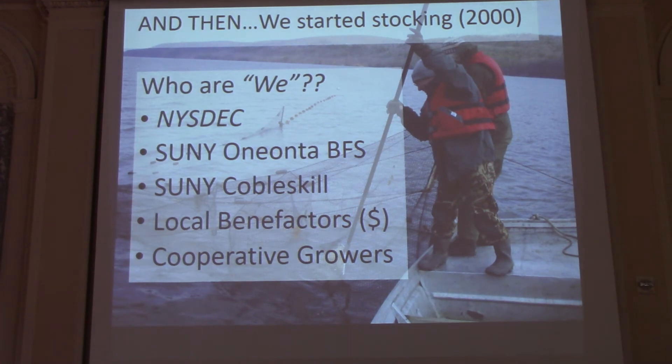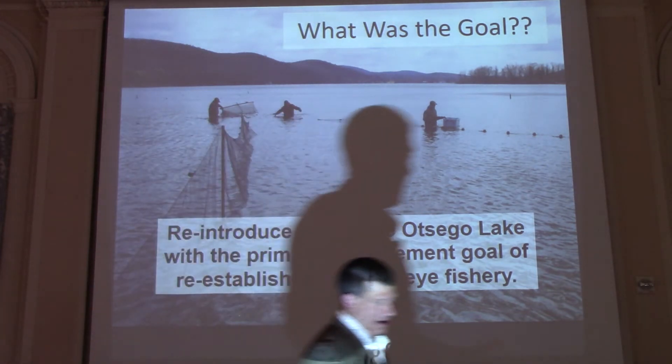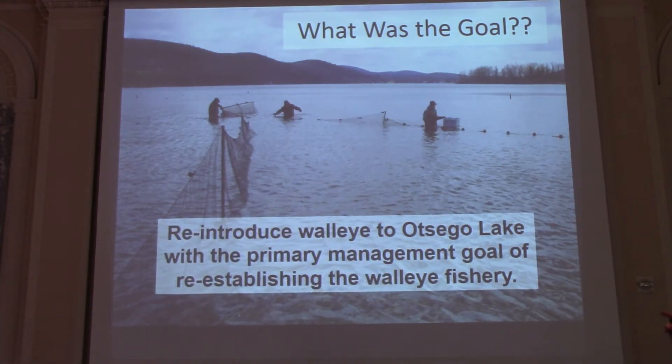We started stocking in 2000. The 'we' here is the DEC, SUNY Oneonta, SUNY Cobleskill, local benefactors for the money, and cooperative growers. What was the goal? We followed an objective in the fisheries sampling manual: to reintroduce walleye to Otsego Lake with the primary management goal of reestablishing the walleye fishery. Sitting down with folks in Albany, this is where we put a stake in the ground.